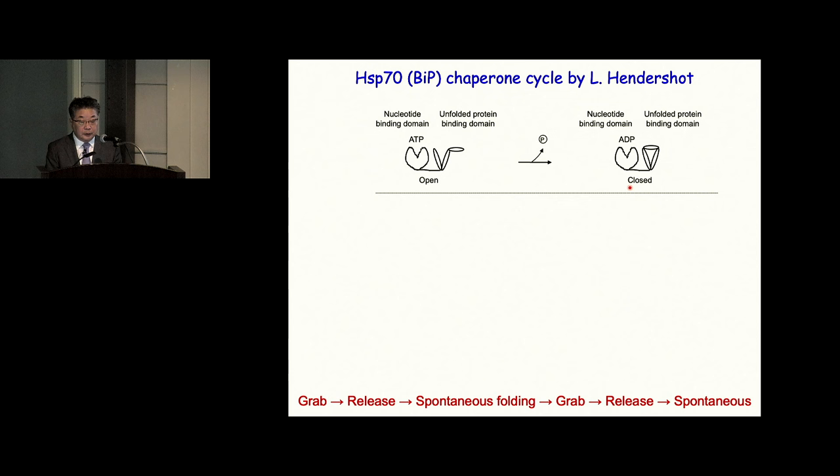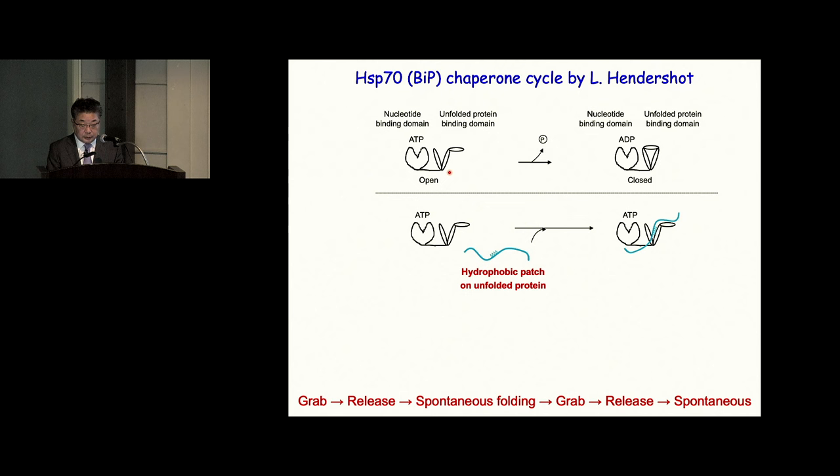In more detail, the HSP-70 type molecular chaperone in the endoplasmic reticulum is called BiP. This type of chaperone contains two domains: a nucleotide binding domain and a substrate binding domain. If ATP is in the nucleotide binding domain, the substrate binding domain is open, and it binds to the hydrophobic stretch exposed in newly synthesized proteins. But this binding is quite loose. After that, a co-chaperone comes in to stimulate the ATPase activity, changing ATP to ADP, and the substrate binding domain becomes closed, grabbing the substrate to block inappropriate interactions.